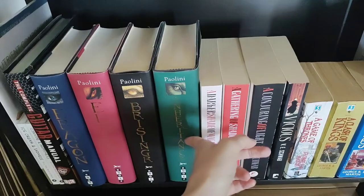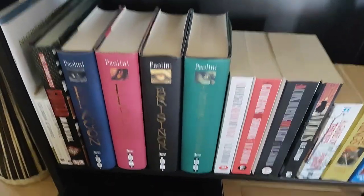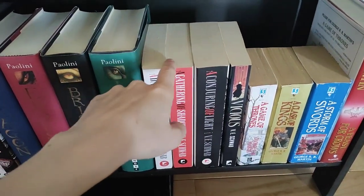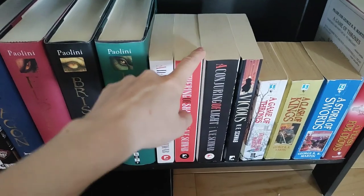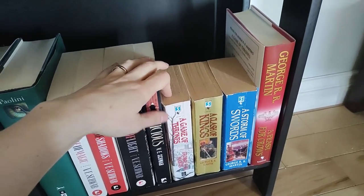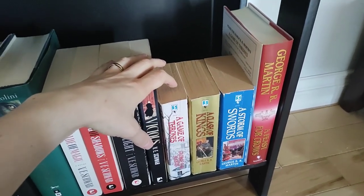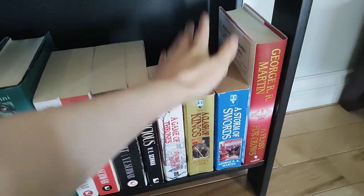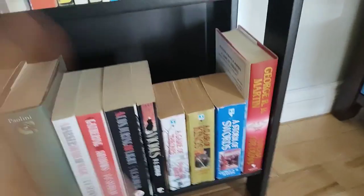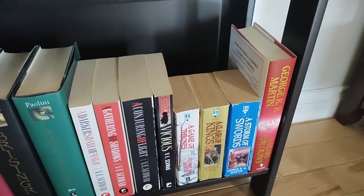We've got The Inheritance Cycle, which I just sort of had to keep — it's like another childhood thing. Got some V.E. Schwab, who's always good for just a fun, quick read. And then Game of Thrones — these are actually all my husband's books. He owned them when we moved in together. And yes, it bothers me to no end that we've got three paperbacks and one hardcover. That's why it's on the bottom shelf, because that way I don't have to look at it and be triggered by that.